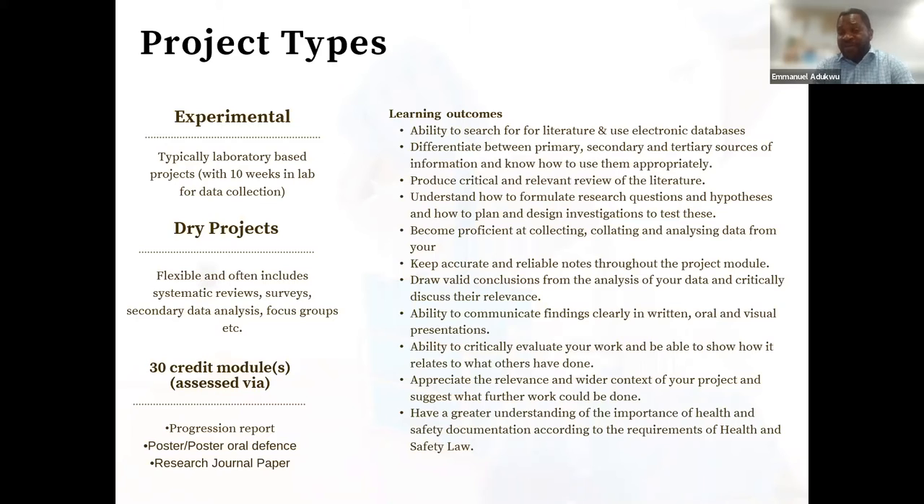Within the department, we've typically always had the experimental approach — lab-based projects, ten weeks in the lab. We also offer dry projects, and during the pandemic there was an increase in their number, jumping from a smaller number to almost an equal number of students doing dry projects as opposed to experimental projects. These include systematic reviews, surveys, secondary data analysis, and focus groups. During the pandemic there was a panic, because people had always done laboratory-based projects and suddenly students couldn't be in the lab. Having a space to talk about different types of projects and models is really useful.